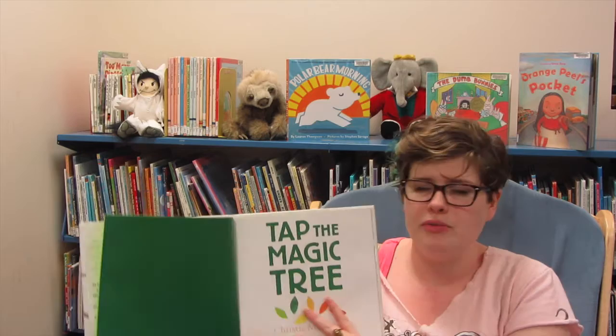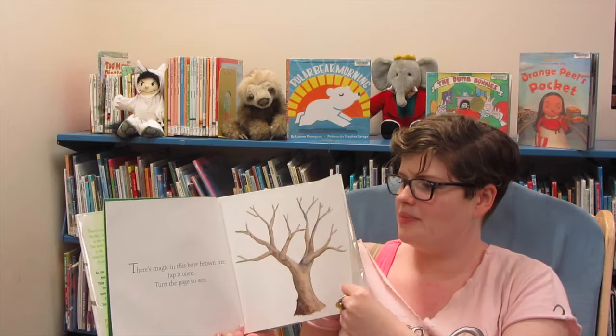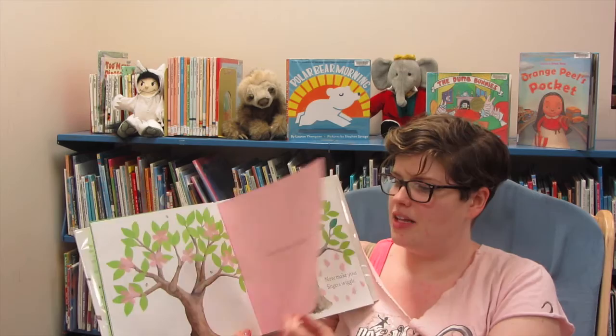I had them show me their magic finger, and we pretended they were going to do the magic tree in the air. This is a great one for this time of year, though it would literally work for any other time, because it's all about the seasons and the tree changes with the seasons. There's magic in this bare brown tree — tap it once, then turn the page to see. Once brings one leaf, then you tap it five more times and you get more leaves. It goes through the seasons like that, you get flowers, and then you do different things with the book.